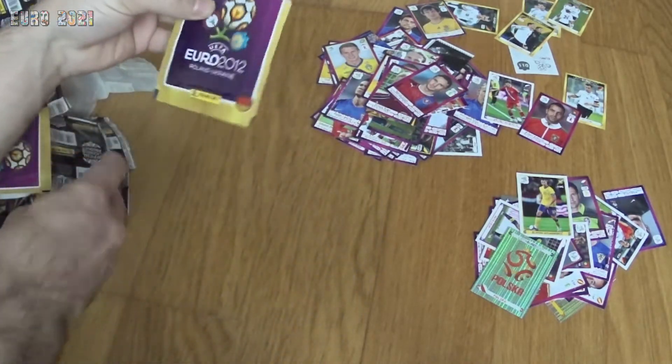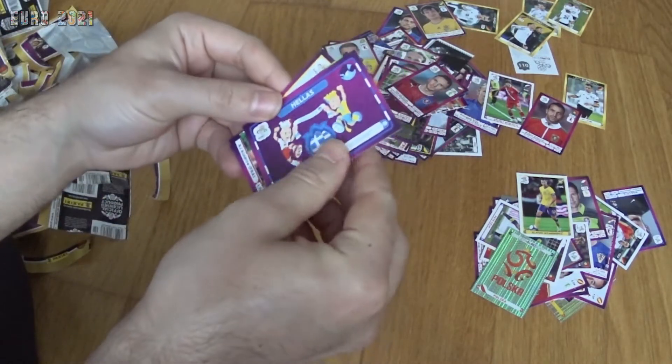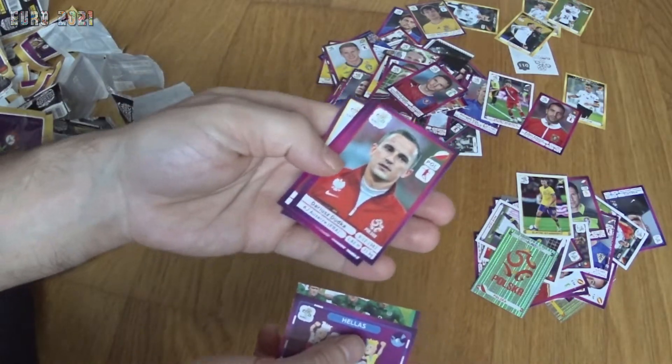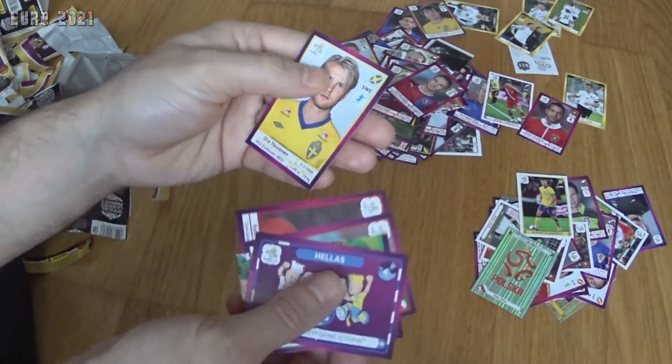We go to the last pack guys — let's see who we get. We get a fan badge from Greece, part of the Irish team, Dudka from Poland, Raúl Meireles from Portugal, and Ola Toivonen from Sweden.